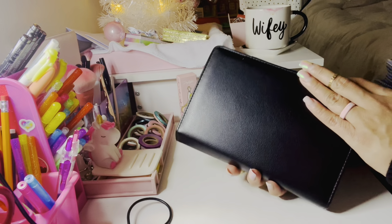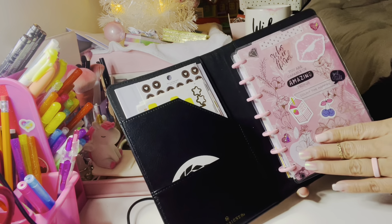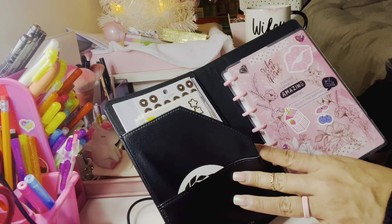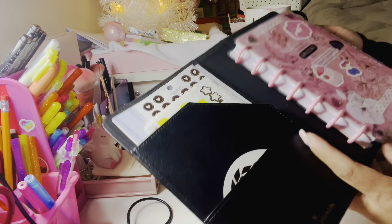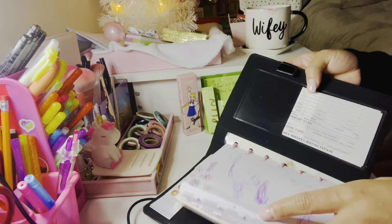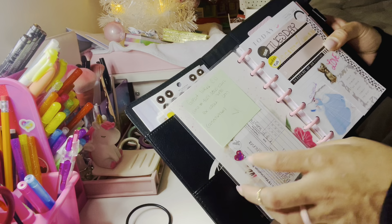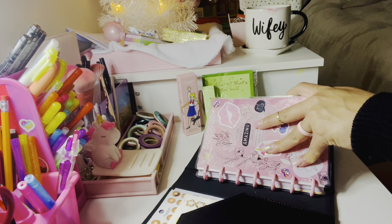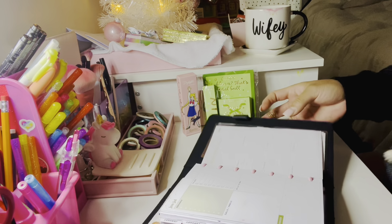The next thing — this is the planner I'm using right now. I think I showed this to you guys already. It's my Happy Planner. All these stickers have slowly made their way on here over time. This cover is from Target — it's the Day Designer cover. I like it because you can just slide your planner in. I also got these little adhesive pockets at Target. I really love this cover.